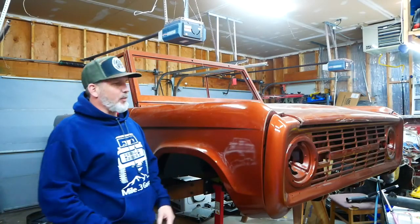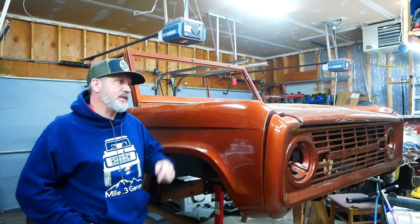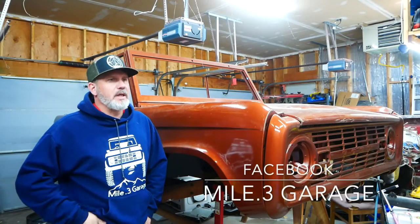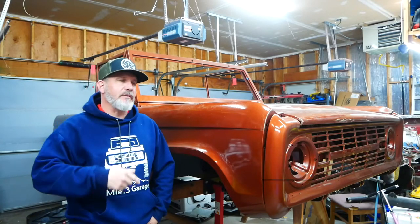Welcome to another episode of Mod 3 Garage. I am Chris, and this is our 1974 Ford Bronco that we just decided we were going to put a 347 stroker in. Just announced that on the last video, and we're going to be going through the whole build process. Subscribe if you haven't already — there's a lot of Bronco stuff on this channel.